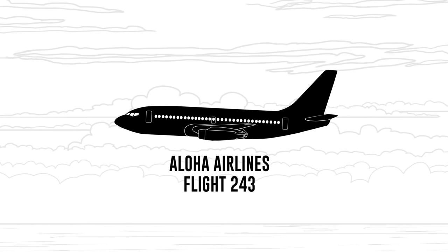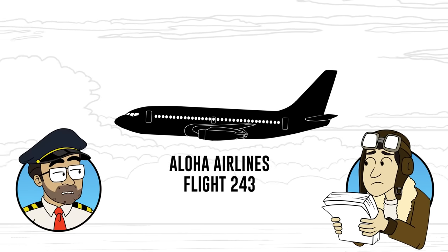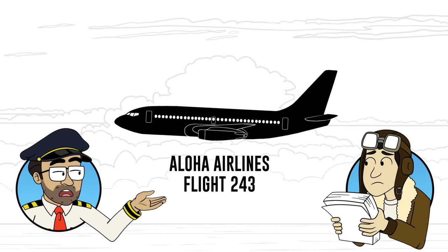Today we're talking about Aloha Airlines Flight 243. A ceiling popped off? It's a plane that, while at cruising altitude, lost its ceiling.